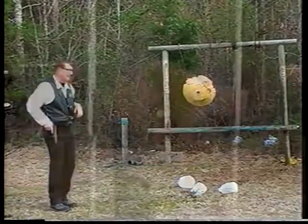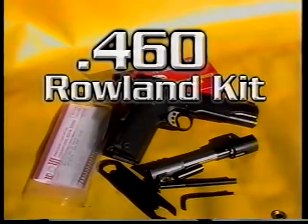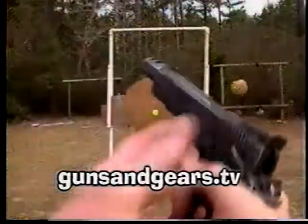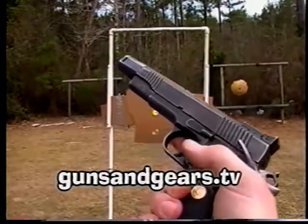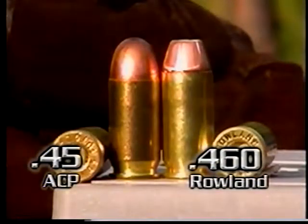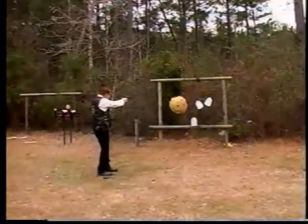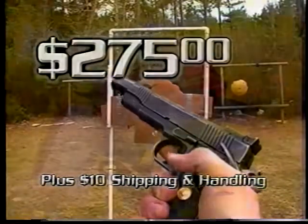How would you like to have .44 Magnum performance on your 1911-style pistol? You can with our 460 Roland Pistol Kit, available at GunsAndGears.TV. With our 460 Pistol Kit, you can shoot the super powerful 460 Roland shell as well as the standard .45 ACP in the same gun. The easily installed kit includes a new custom compensated barrel, custom springs, and a full-length recoil guide. Only $275 plus shipping and handling. Order your conversion kit at GunsAndGears.TV.